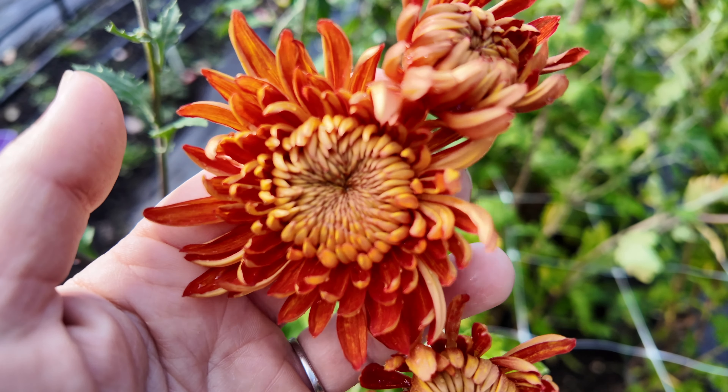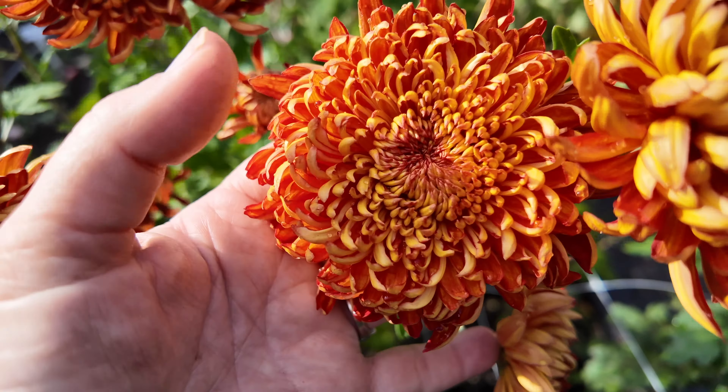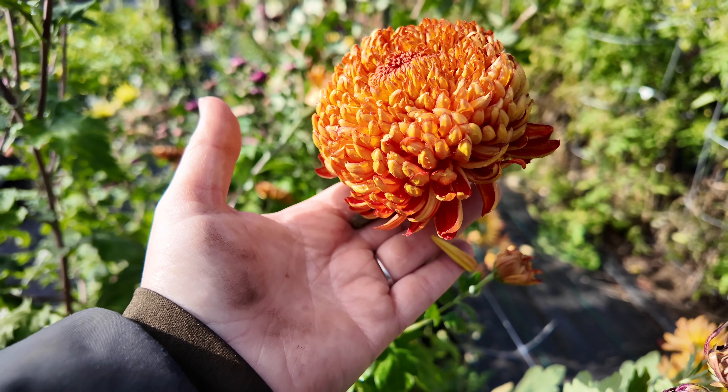It's about this stage where you start to realize how many petals are actually in the center of this thing. I saw it unfurl to this stage and I was like, oh, that's fantastic. But then this little one came out and I was like, oh my god, it keeps going — because look at that center. Every single day it gets bigger and bigger and bigger. Look at these incredible petals.